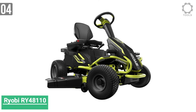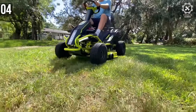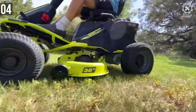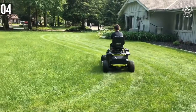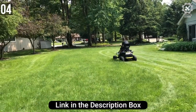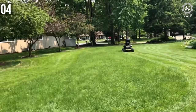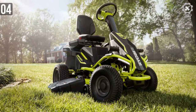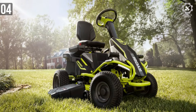Number 4: Ryobi RY48110 Battery Electric Riding Lawn Mower. The Ryobi RY48110 is one of the best investments you can make in a reliable heavy-duty lawnmower. It comes with special features that make lawn care and maintenance an easy process. It's easy to use, reliable, and has robust power output for tedious mowing tasks.